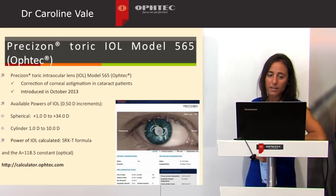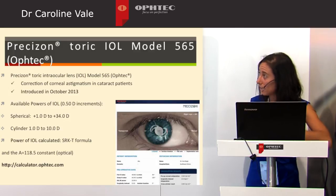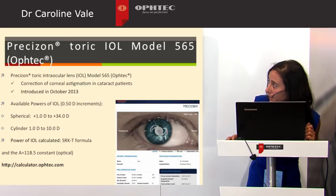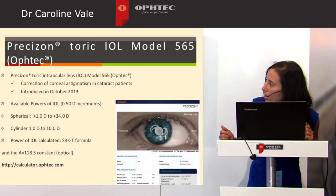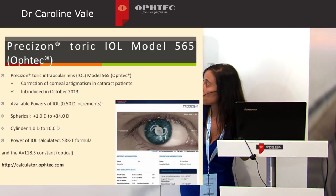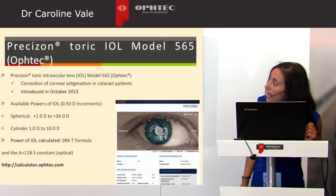Precision Toric IOL aims for the correction of corneal astigmatism in cataract patients. It was introduced in October 2013. It has a wide range of correction that goes from 1 to more than 34 diopters in spherical power, and the cylinder between 1 and 10 diopters.